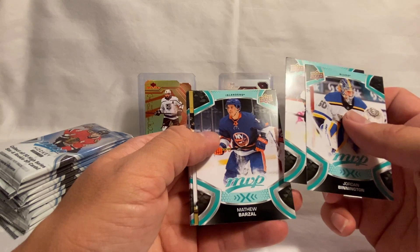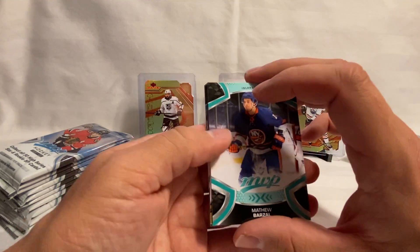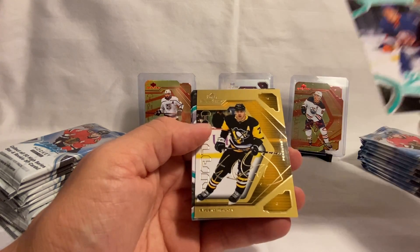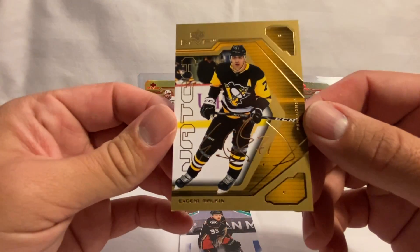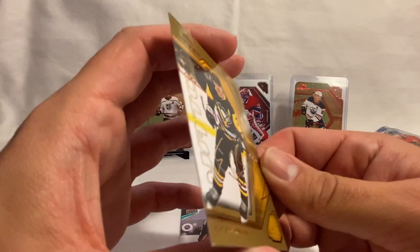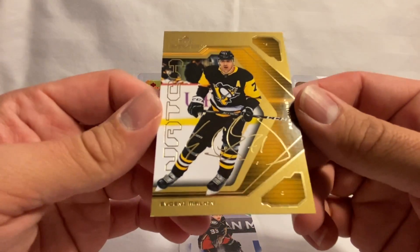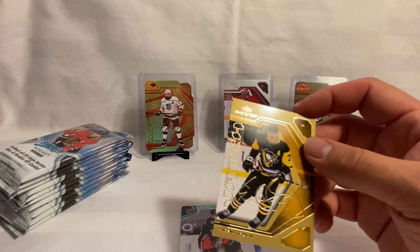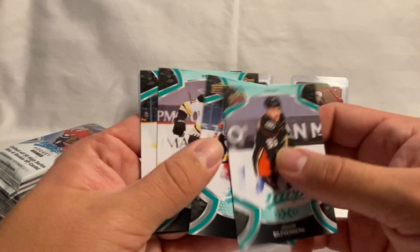We've got something right off the bat here — we've got a gold! Look at that, that is a Evgeni Malkin. It's a gold MVP Watch. Doesn't look like it's numbered that I can tell — I'll check what the box says for this one — but I'm going to go ahead and just throw it in a sleeve. Whether that's our hit or just one of the rare cards you may get.